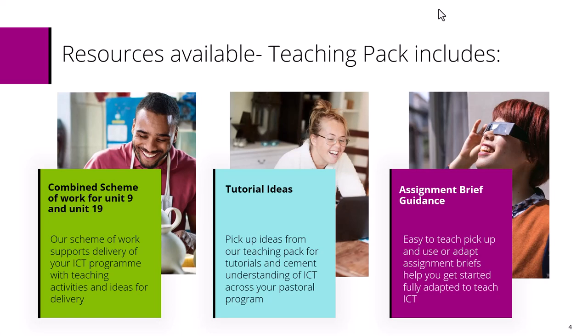We've also included some tutorial ideas, as many centres also need to develop learners pastorally. We've given you ideas of what you could cover in tutorials or wider learning opportunities to help develop your ICT provision for these learners. These learners would really benefit from having strong ICT skills as it will allow them to be more independent in later life. If they have some sort of disability or are differently abled, having access to ICT and accessibility options will be really useful for them.